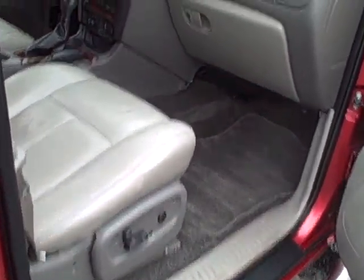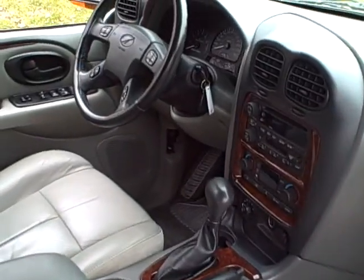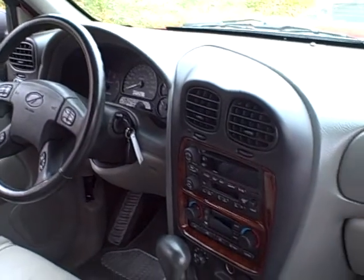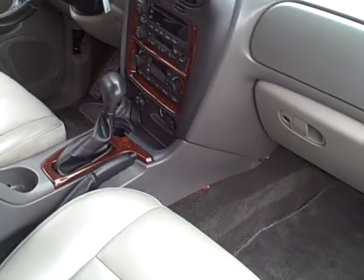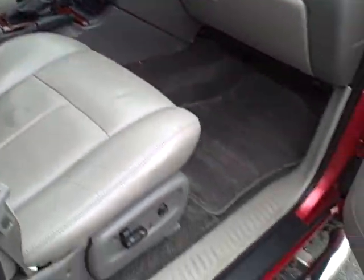Interior is fully loaded. It's got the dual power seats with the leather — they are also heated. You have your driver's side memory setting, steering wheel radio controls, CD and cassette player. It's got the dual zone climate so you and the husband and wife don't fight over who's hot and who's cold.